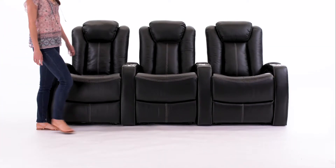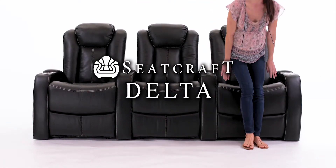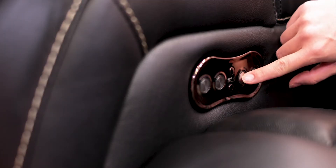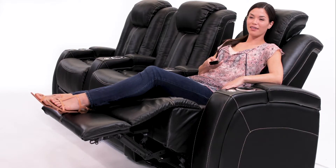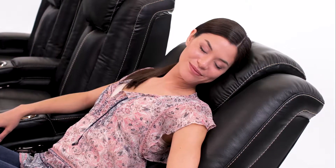Make a striking statement with the Delta Home Theater Seats from Seatcraft. They offer a stylish seating option, perfect for any home theater setup. ComfortView technology allows you to adjust the headrest to the perfect angle. Whether you want to simply relax or watch some TV, lay back with the power recliner and melt into comfort.